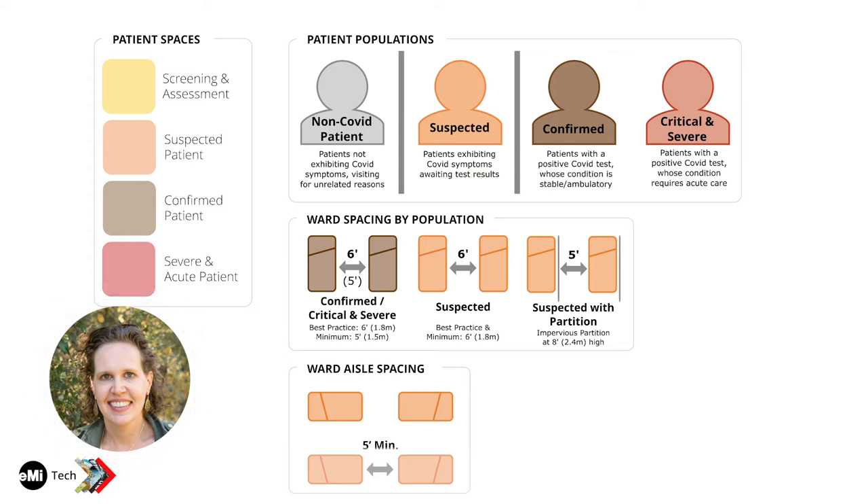We'll talk more about screening and assessment later when Tanisha shows our prototype for a screening center. Some hospitals will choose to assess every patient upon arrival as soon as they walk through the gate. Some will choose to have pre-screening set up and then separate out PUIs — patients under investigation — for further assessment. It's important to understand how the hospital plans to handle patient flow, as that will have huge impacts and guide your design.